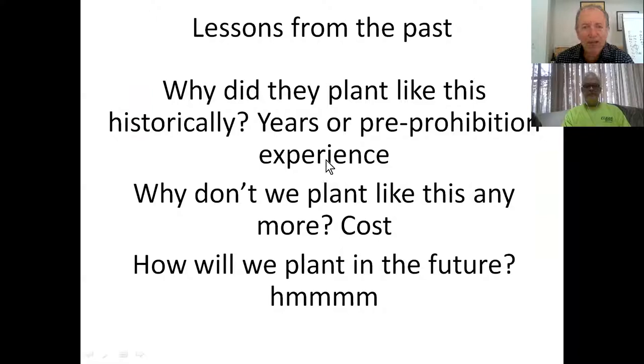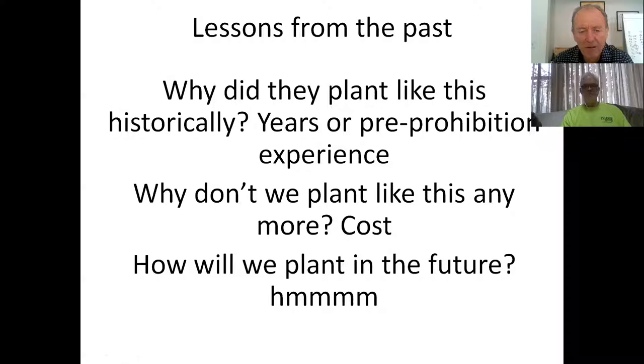What happened historically? Pre-Prohibition they had yields and good results. A lot of it had to do with cost and efficiency - in those days they were smaller plantations with a lot of hand labor, basically family operations. But today, because of economics of scale, we have a lot of other considerations. How we're going to plant in the future is a question that bothers me. I think for high-quality vineyards, hand labor is still going to be a very important part.